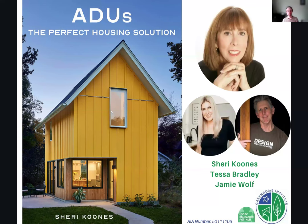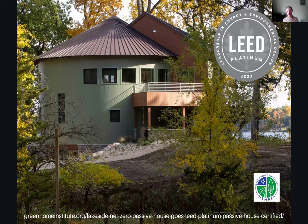Welcome to ADUs: The Perfect Housing Solution. Before we get our session started, we're always doing our membership spotlights.